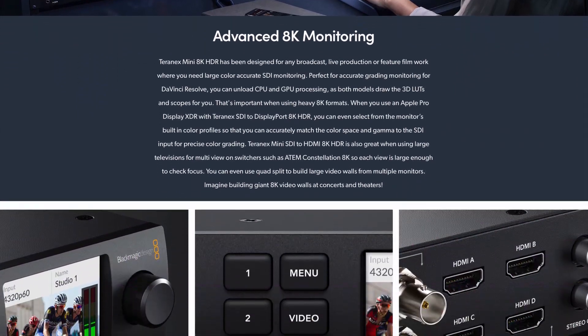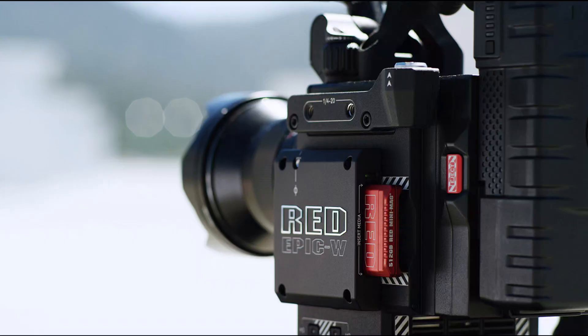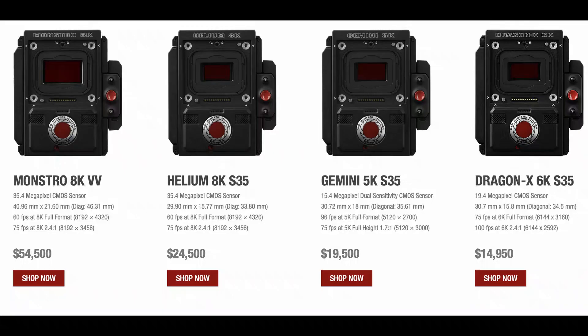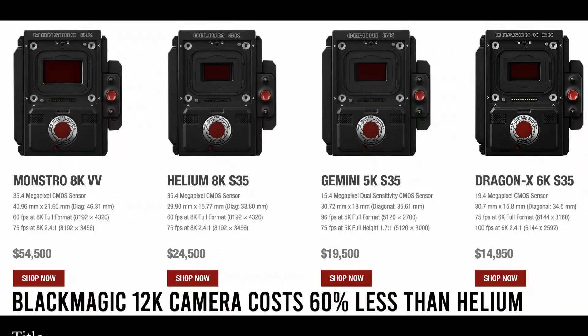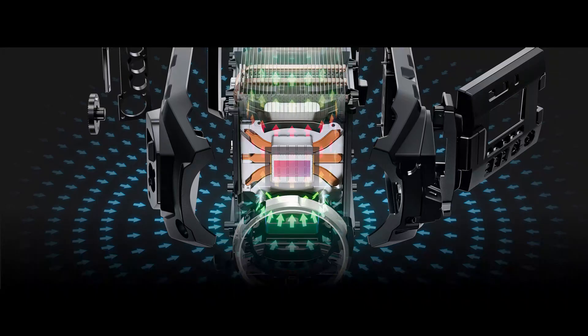This camera even makes the once popular Red Helium 8K look too expensive for what you get. Red has been a leader in the battle of resolution, with two 8K cameras available: the Red Monstro 8K VV and the Helium 8K S35. Blackmagic's closest competitor, the Red Helium 8K, offers a Super 35 35.4 megapixel CMOS sensor capable of shooting at 50 frames per second. However, the Blackmagic 12K camera offers 8K resolution shooting at a whopping 200 frames per second.